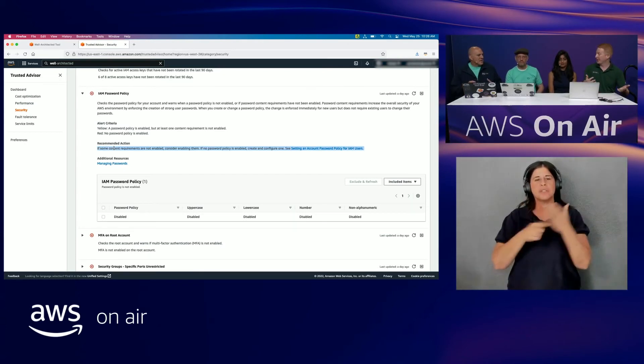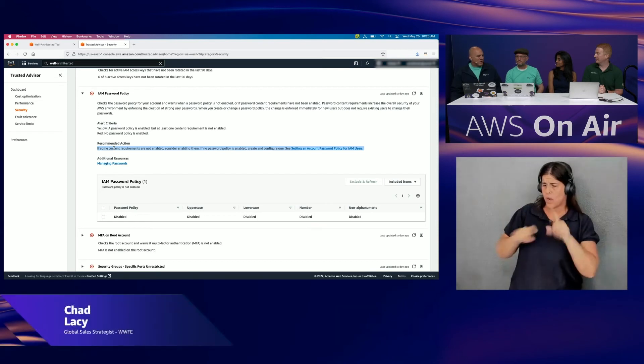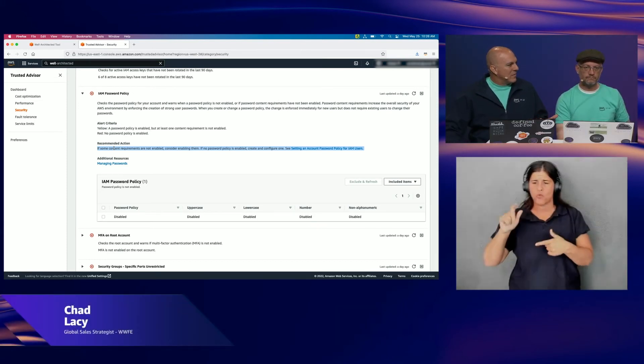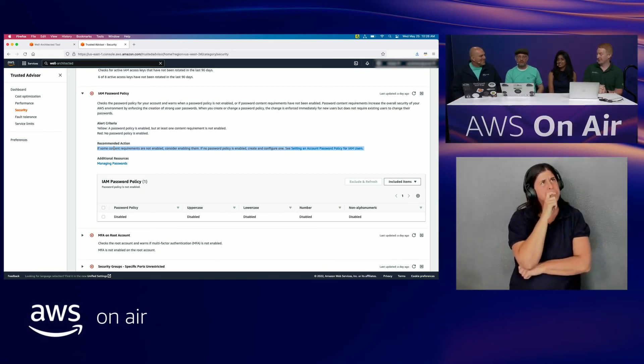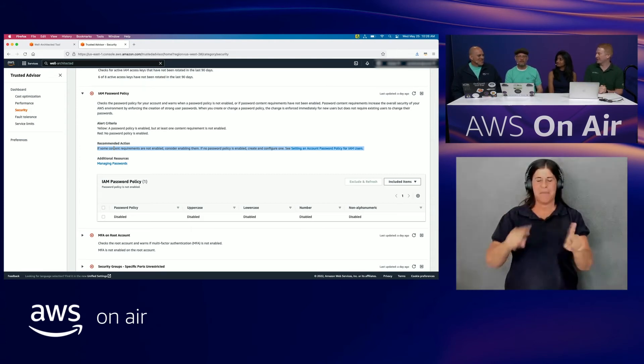As you go through the questions in the Well-Architected review or Trusted Advisor, it starts prompting ideas you might not have thought of — like providing least privilege. You think you came with all the data, but that's part of the reason these reviews take a little time: they generate new ideas on their own. Some checks in the Well-Architected tool, like multi-factor authentication and minimum password length, are already flagged automatically in Trusted Advisor, reducing the need for manual verification.